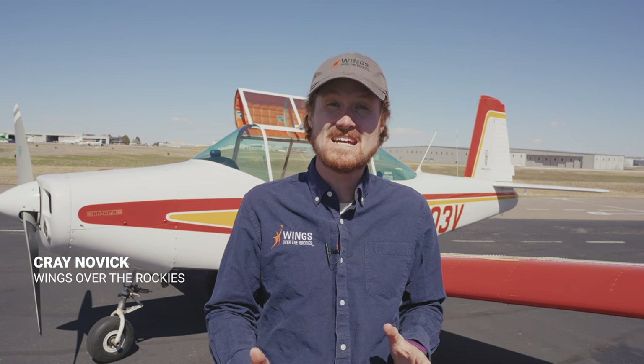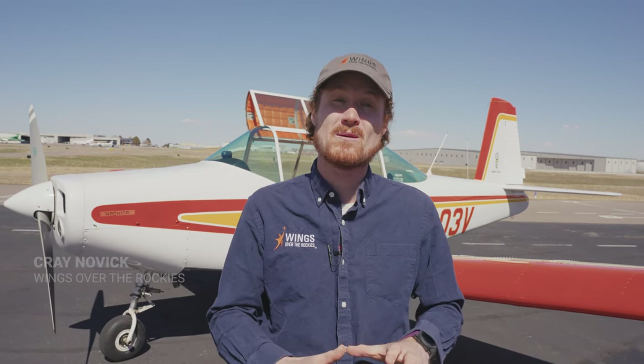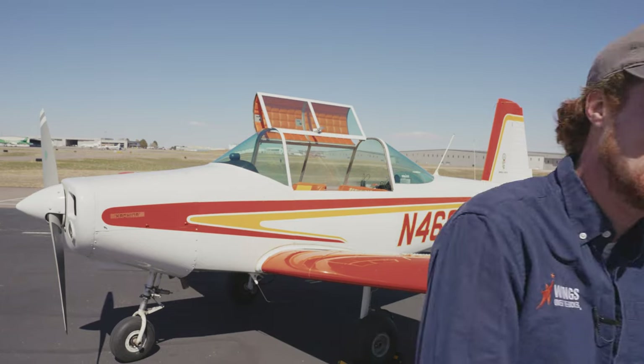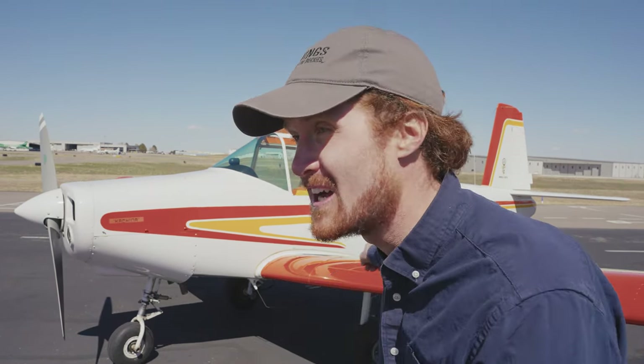That was so cool getting a close-up look at the Varga 2150. It's weird, but it's cool, and flying it was even more fun. We couldn't cover everything, so leave your questions and comments under the video and we'll get to as many as we can. If you subscribe, thank you so much — if you don't, just subscribe already. And come visit the museum; you can even fly on this thing.